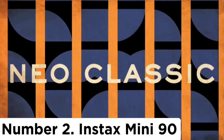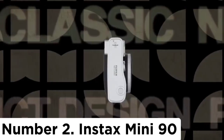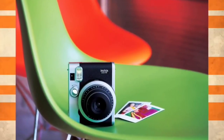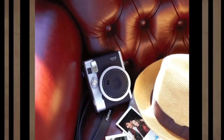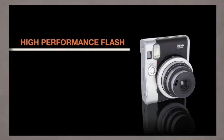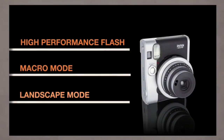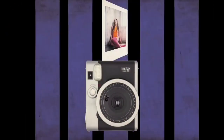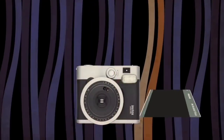Number 2: Instax Mini 90. With its classic silver styling finished in black, brown, or red leatherette, the Mini 90 Neo Classic is the best-looking Instax Mini camera. It is also the only analog Instax with a rechargeable battery, which the company claims will last up to 100 shots. The retro styling is a throwback to SLR cameras, and fittingly the Mini 90 offers some manual control over exposure, and even the option to disable the built-in flash if pictures are too bright.